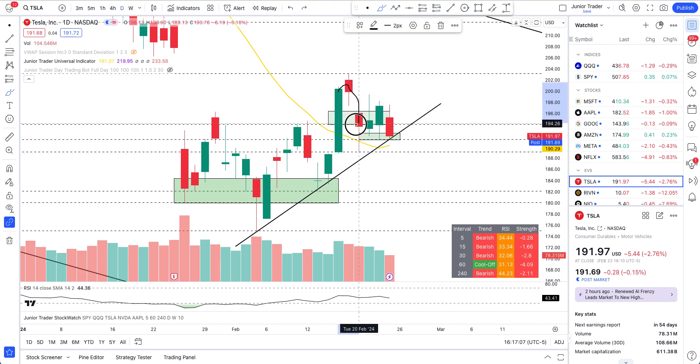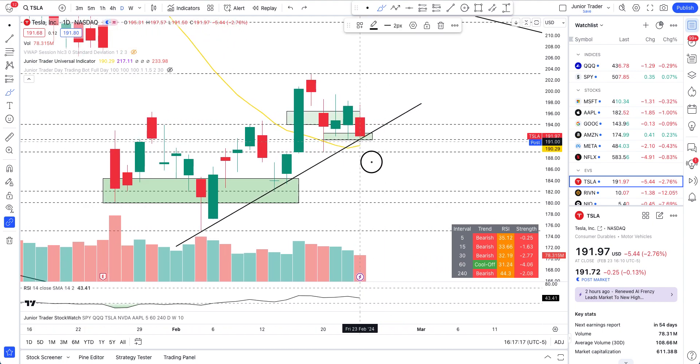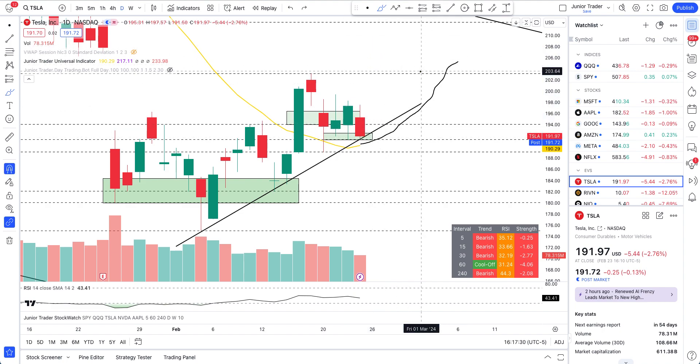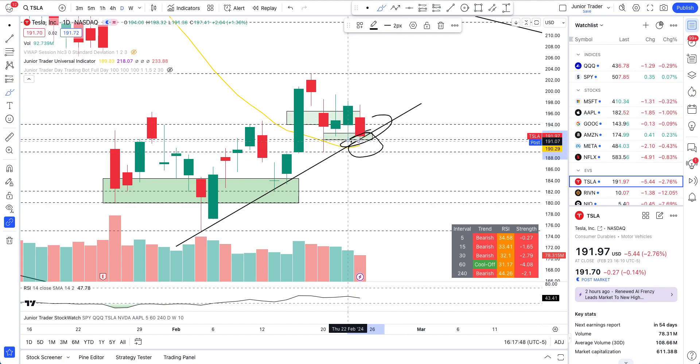Most importantly, we are still above the 20-day moving average. The stock price broke out of the 20-day moving average on strong volume, came back down, retested it, and has been holding it. As long as Tesla is still above the 20-day moving average, this is still potentially a bounce and a long play. In my opinion, Tesla is still bullish. If we break below 191 or 189, that's when I'm really concerned.